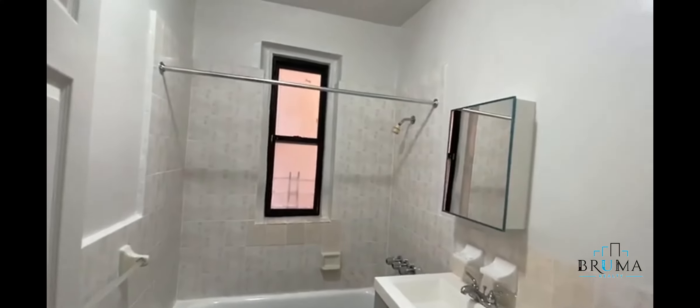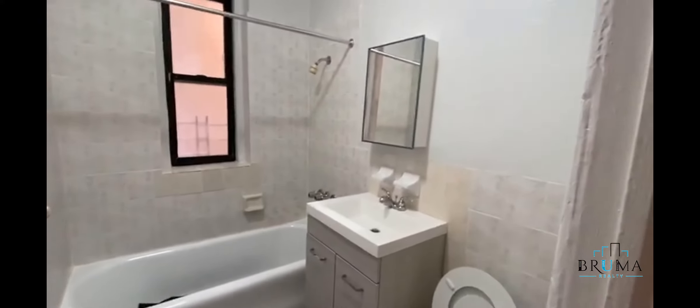Bathroom number one — nice window, another closet. No vanities.